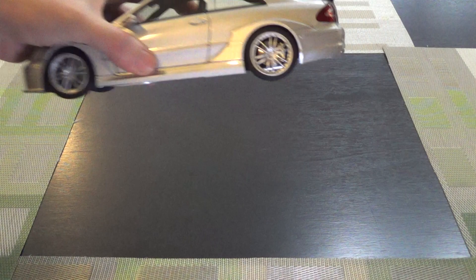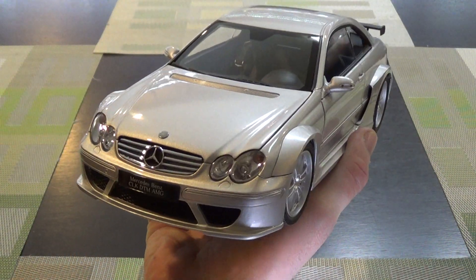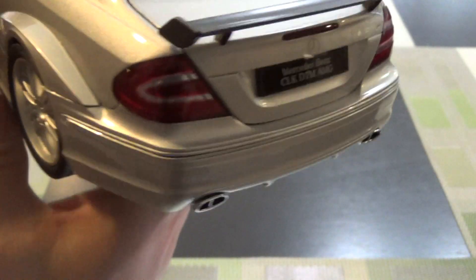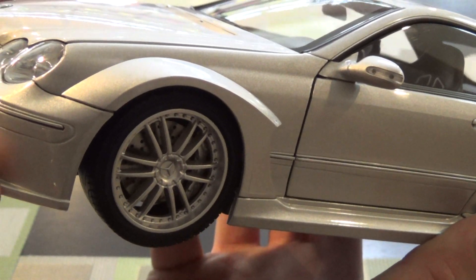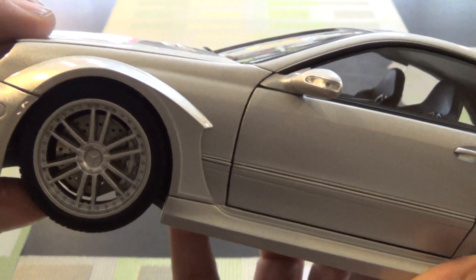It's a pretty decent offering. This is definitely older Kyosho. No real paint problems to report. The simulated carbon fiber is pretty good to scale. The wheels are decent — they're a little on the simple side. Metal brake rotors, which I always appreciate.